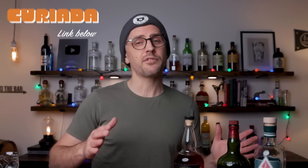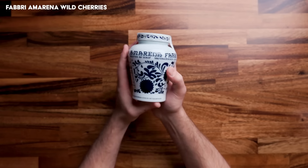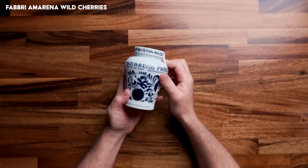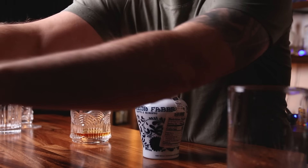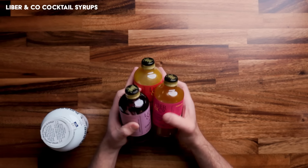Now, some stocking stuffers for your bartending friend. Some nice cherries are always a good thing. These are Amarena cherries. Luxardo makes some good ones as well, and these are actually rather expensive — they range from $10 to $25 depending on the size jar you get. But they're really good, so this is not just a throwaway gift, this is actually a nice gift to give. Or cocktail syrups — I always recommend making your own, and I stand by that. But you can get store-bought, in which case I recommend Library & Company. There is a wide range of syrups that you can get, and they make great stocking stuffers.